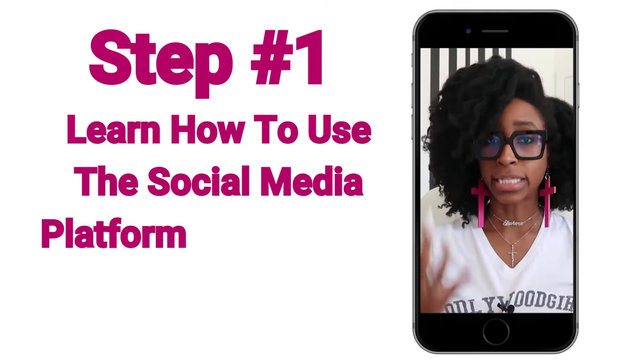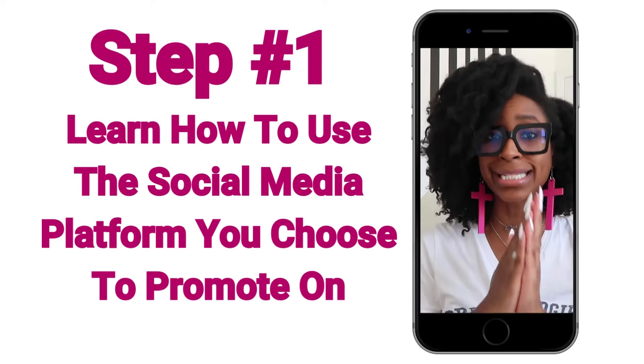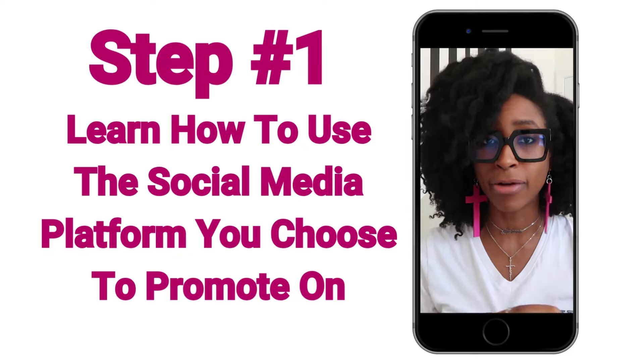If you are constantly trying to sell your book on social media but nothing's working — no posts are taking off, people aren't engaging, people aren't purchasing — you need to learn the social media platform. That has to be the bare minimum for how to promote a book on social media. You must learn the social media platform that you want to promote on.